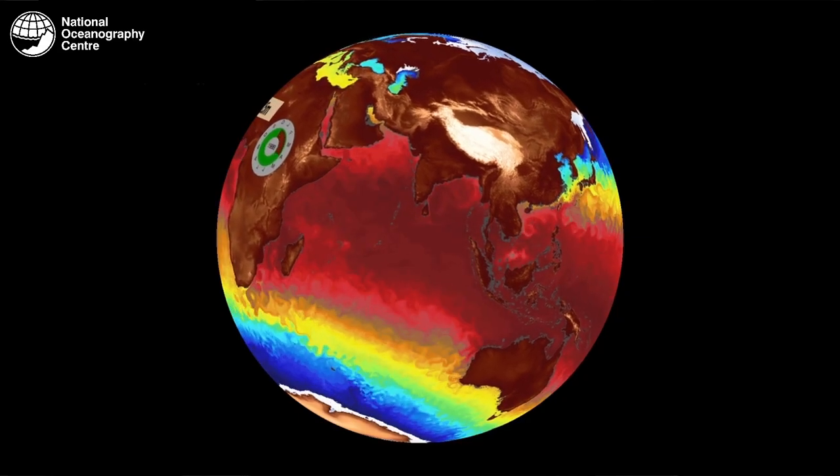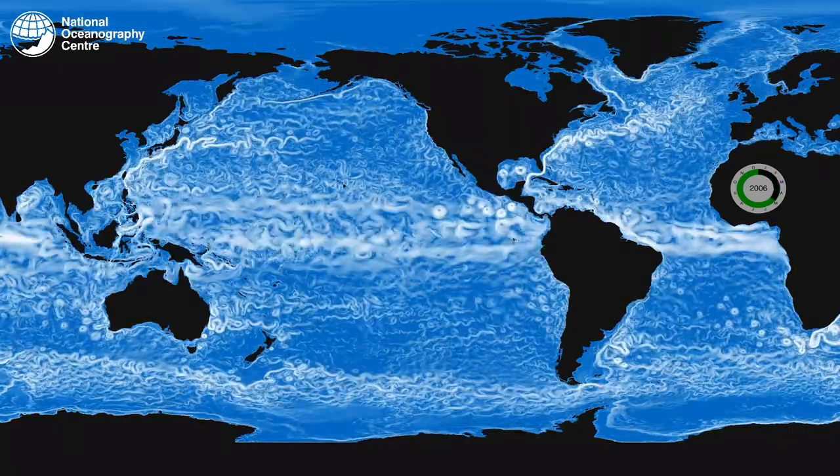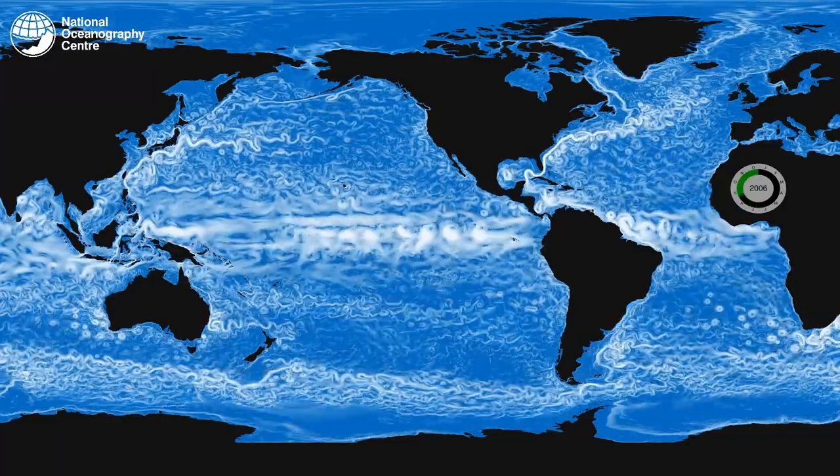Along with those remote sensing capabilities, we use ocean models to allow us to understand how the water masses move within the ocean and how the biology within that ocean changes. These models allow us to target where we do our measurements and improve the impact of research cruises.